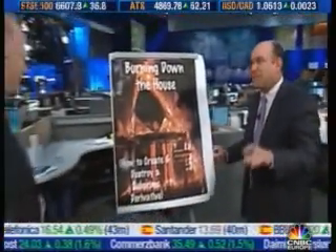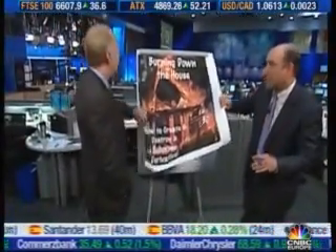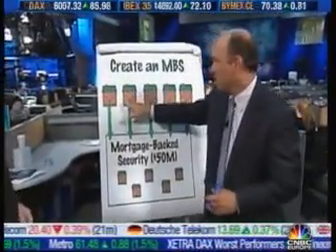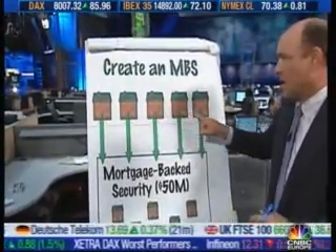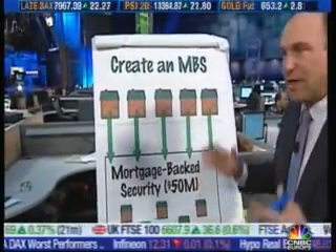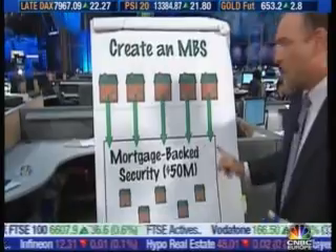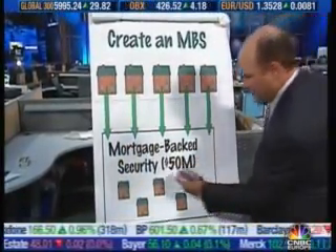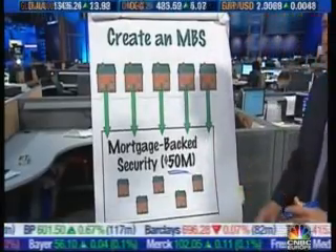Work with me on this. You start off very simply. You take a bunch of mortgages — Joe, Fred, Jane — they're $100,000, $200,000, $300,000 on a mortgage. You put them into one big thing. We call it a mortgage-backed security. Say it's $50 million worth. That's step one.